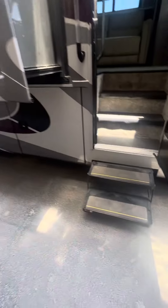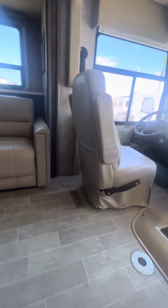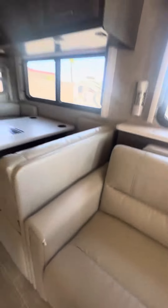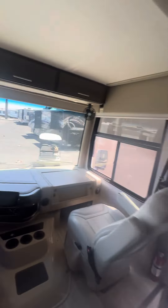Walking into the unit here — a couple little marks here. I think the guy had a puppy that was pretty new, so it was chewing a little bit. That stuff can be repaired — we've got a guy, Dr. Vinyl, who does really good work on that stuff. Great unit, about 5,100 miles.